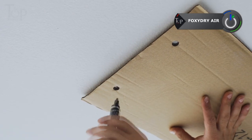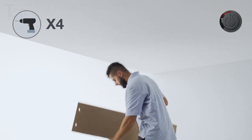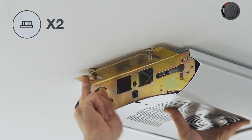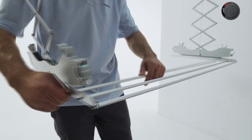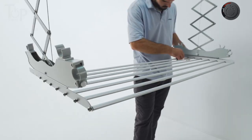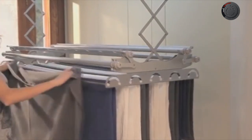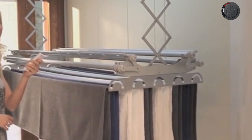Foxy Dry Air. Is drying clothes a problem in your small apartment? If yes, Foxy Dry Air is for you. You can see the person marking holes in the ceiling and fixing the Foxy Dry Air. Then comes a dry rack that suspends from the machine fixed on the ceiling. All you have to do is just hang your clothes on the clothesline, and you can retract the line back to the ceiling.